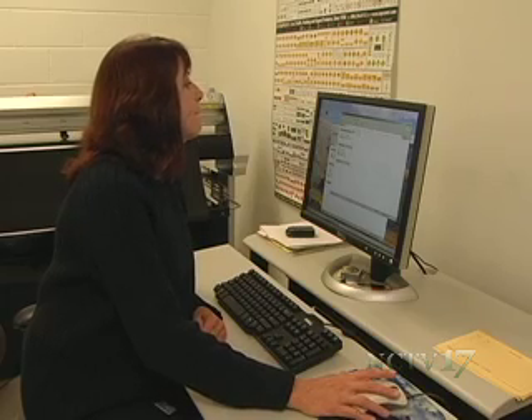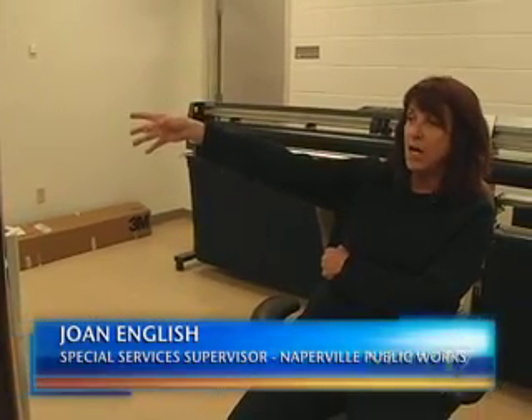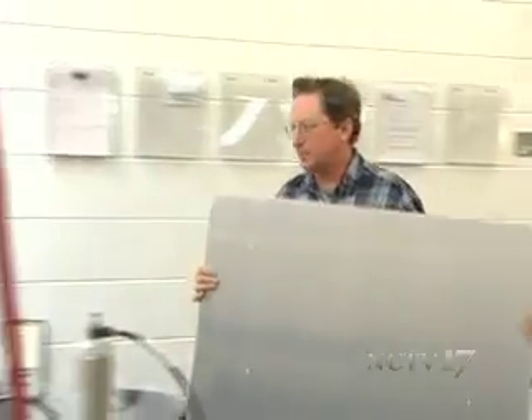The first step to making a sign is to open up the computer program and select the sign you want to make. Like any other program, you hit print — the signs just come out of a different type of printer. All the different color films — like the green is for street signs, the red you'll see for no parking. After the sign's been printed, it goes over to be cut and prepared to be put up.